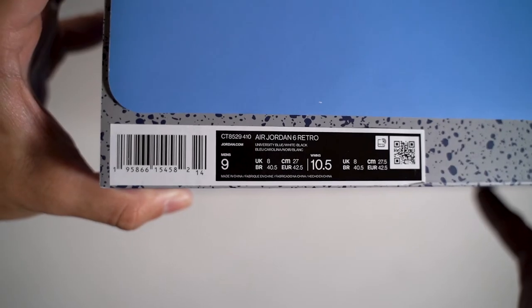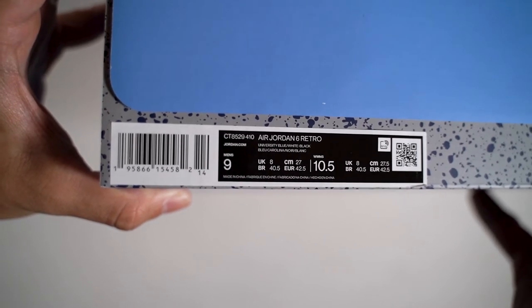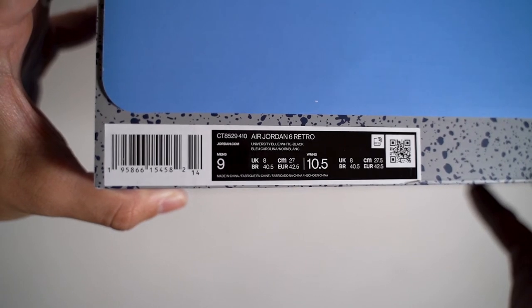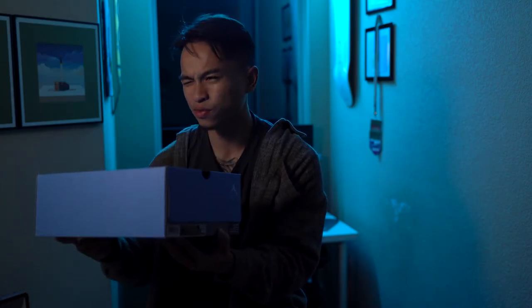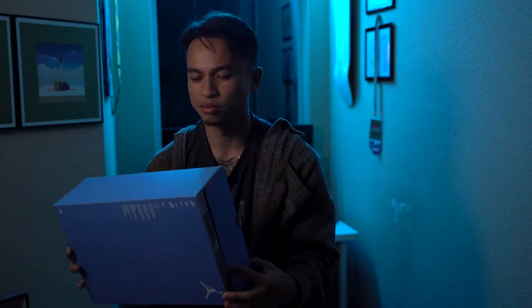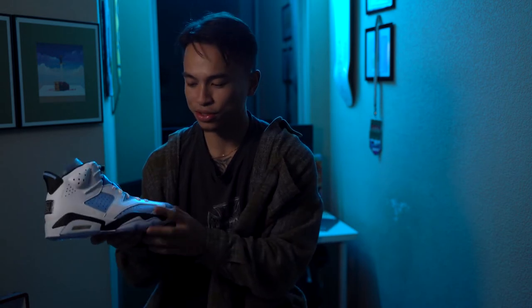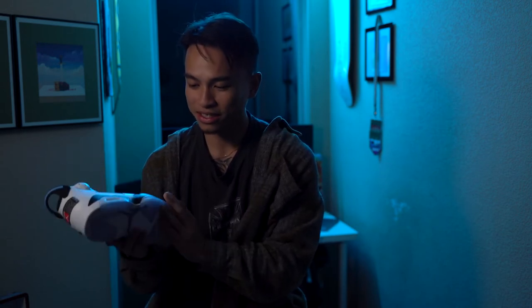The size tag is pretty standard. It reads Air Jordan 6 Retro; colors are University Blue, White, and Black. These are a size nine. Retail was $200 or so, so after tax it probably comes out to about $218–$220, at least in Texas.